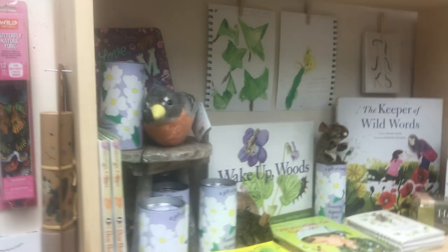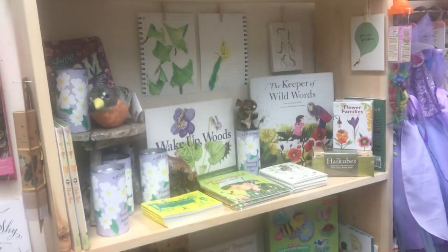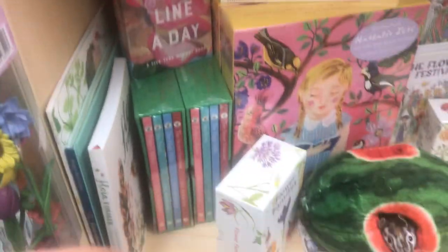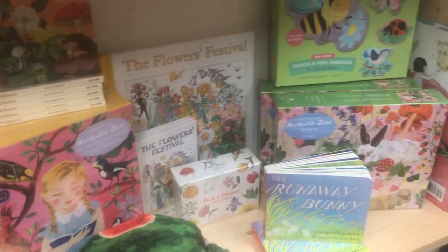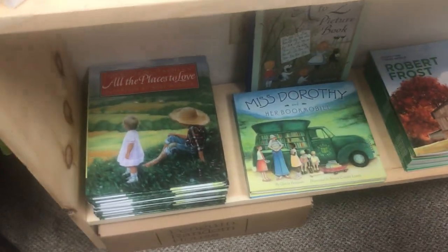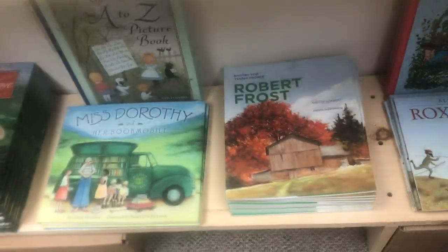Let's go over here — this is kind of my garden flower section. We've got some more games and puzzles. Brambly Hedge — the set and the little books; those are good for little hands. Runaway Bunny. And these are just some of the best books you've got to have in your library. All the Places to Love.